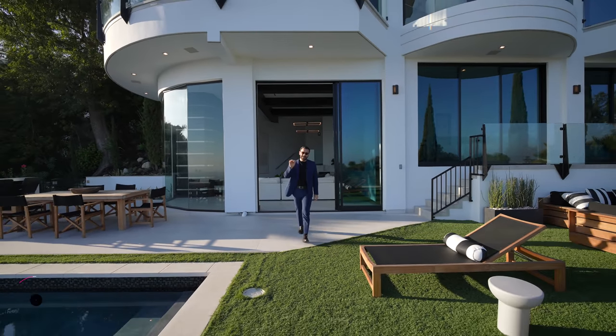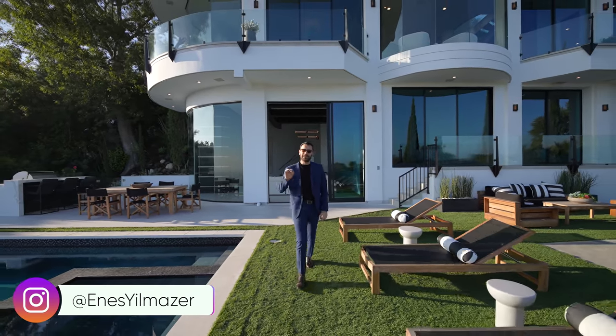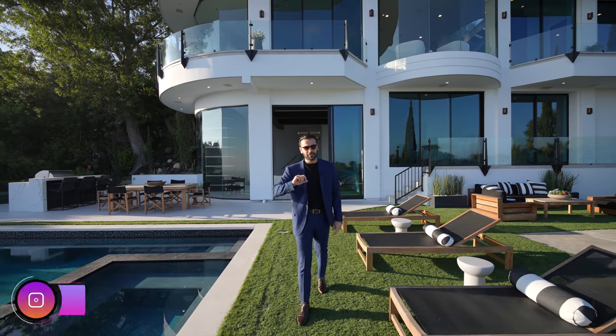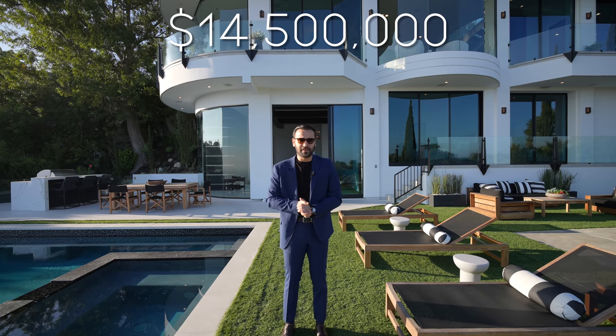Yes, you read it correctly. This used to be P. Diddy's old mansion here in Beverly Hills, California. Now it gets better — it has been recently remodeled and is now on the market for $14,500,000.